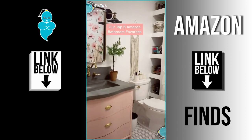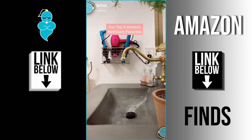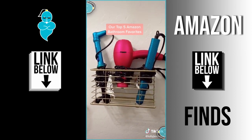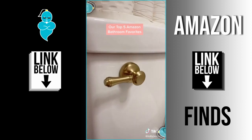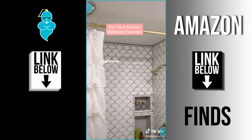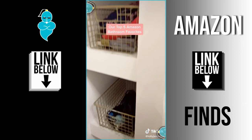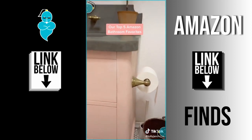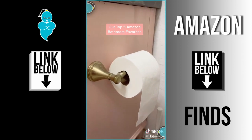Our top five Amazon bathroom must-haves. This hair accessory holder will keep your counters burn-free and clutter-free. A stylish toilet handle — why not? This is actually a room divider, not a shower curtain, so you don't have to drill into your tile. These baskets come in silver; we spray painted them gold to match. Easily swap your toilet paper with this cute holder.